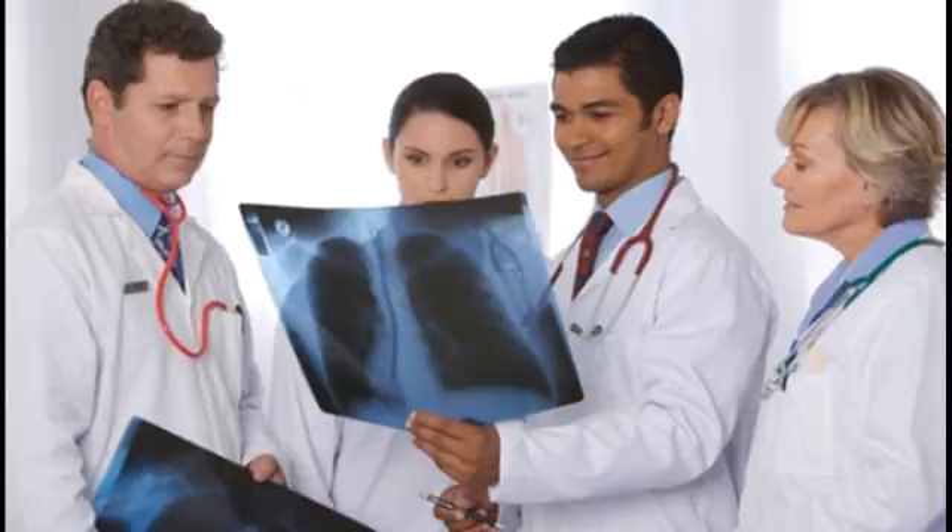If your condition becomes advanced and you develop kidney failure, you may need dialysis — a procedure where a machine filters your blood. Eventually, you may need a kidney transplant.